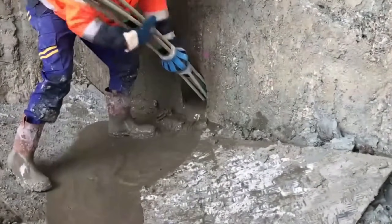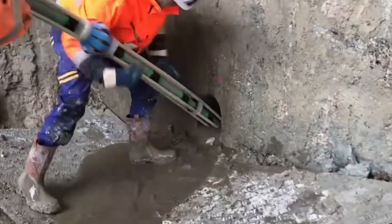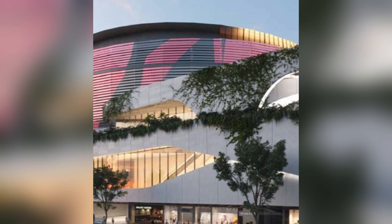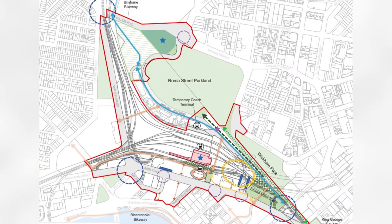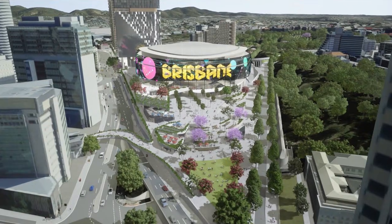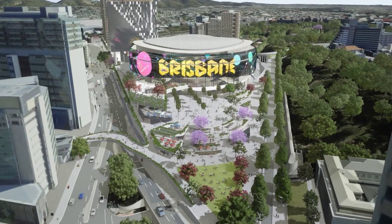Once the deep anchor points are set, the next critical challenge is creating the floor — a massive rigid shelf that acts as the base for the entire 18,000-seat arena while spanning the rail void. This structural floor is known as the mega deck structure.